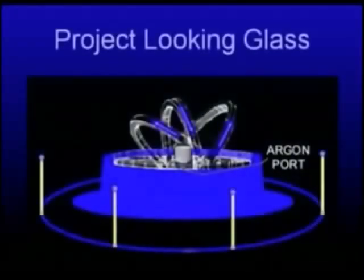Well, this is what it looks like, this is real. Yesterday and today is the very first public unveiling in a public presentation of Project Looking Glass.